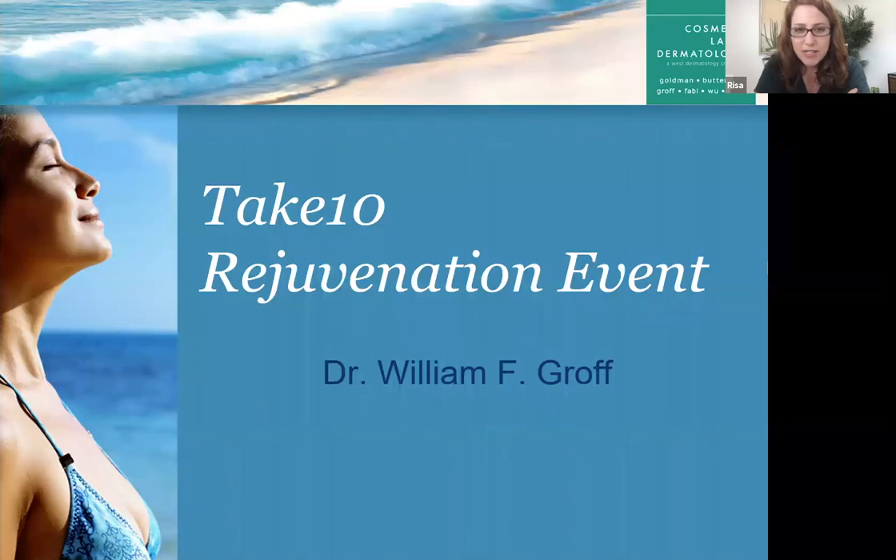Today we are going to be talking about our Take 10 proprietary laser resurfacing combination treatment that Dr. Groff pioneered. We're very excited about that. He's going to be telling you all the details about it, showing you before and afters and videos. We are also going to have a Q&A session at the end.